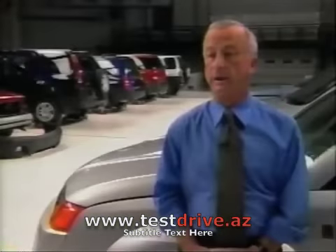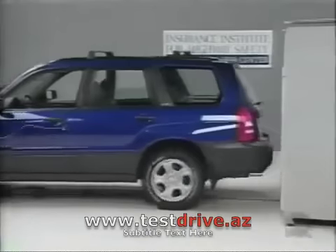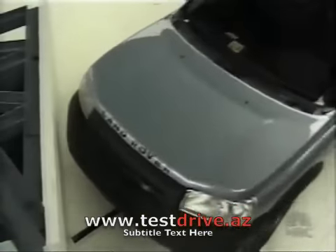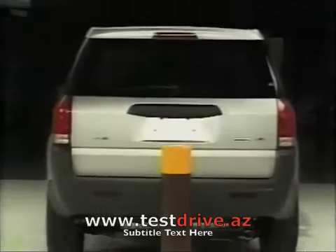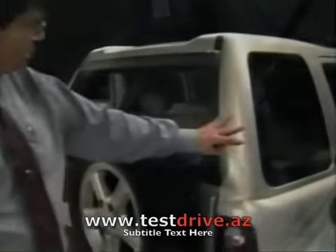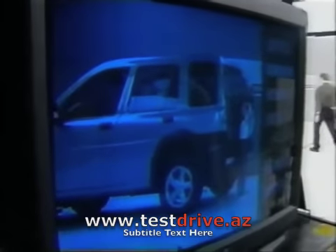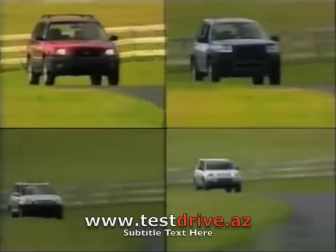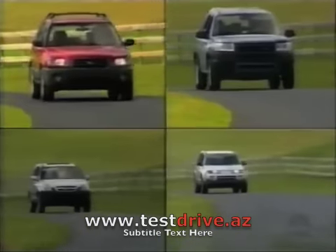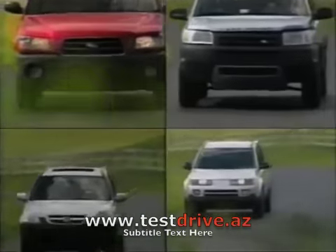We run four 5-mile-an-hour tests: front into a flat barrier, rear into a flat barrier, front corner into the barrier, and the rear into a pole. After the impact, engineers and appraisers carefully analyze the damage and estimate repair costs. Then each is given a rating of good, acceptable, marginal, or poor. This round involves four smaller-sized SUVs that sell in the $20,000 to $25,000 range, bought right off dealers' lots.